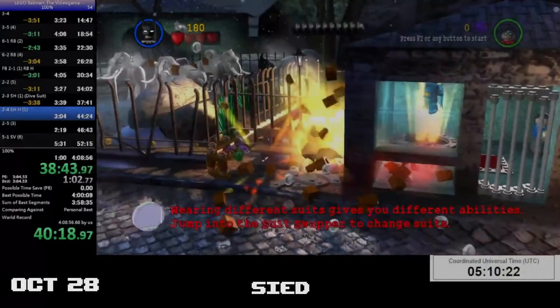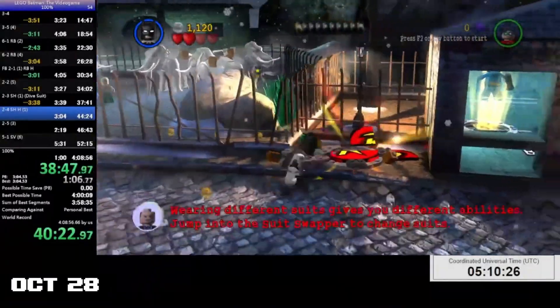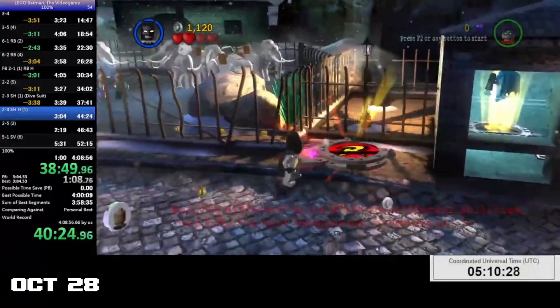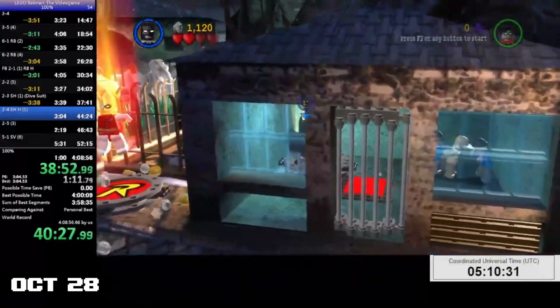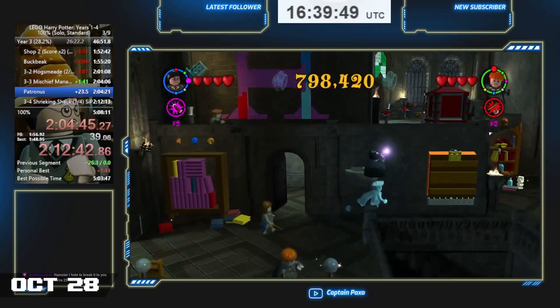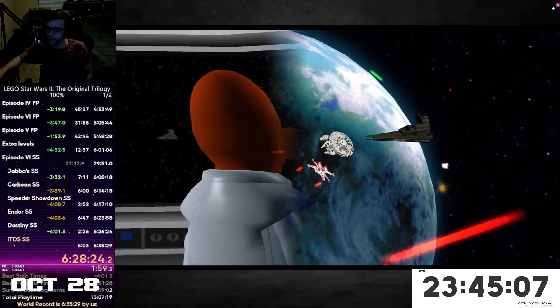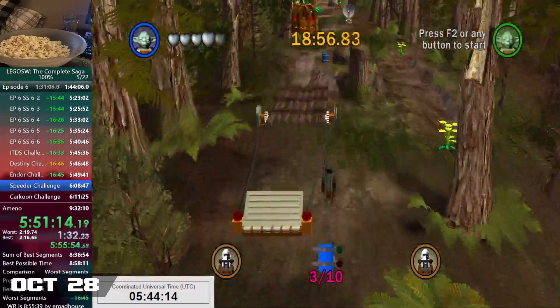The month of October also had our very first Grundo Relay, in which 9 of our speedrunners ran 100% of the first 10 LEGO games back-to-back. The relay happened on the last weekend of the month and consisted of 9 runners: Xenor, Myself, CaptainPaxo, Chimkin, Metalstring, Gustative, ChessWiz, TeeFresh, and eRoadHouse. But before we get into that, we have to mention all the prep the runners put into their runs throughout the back half of October.